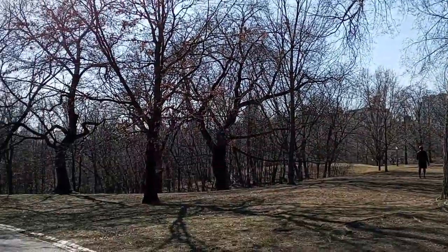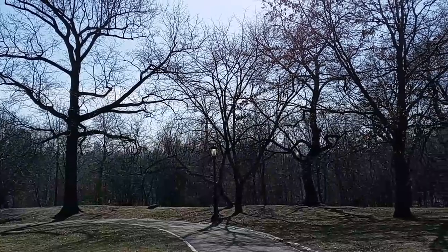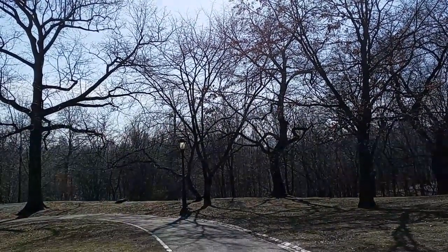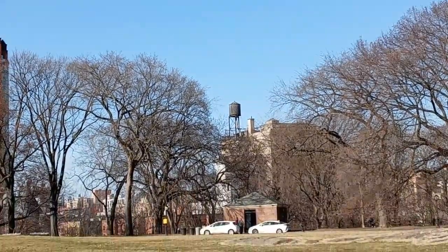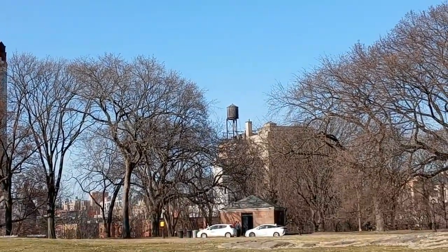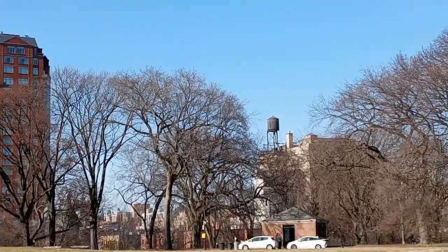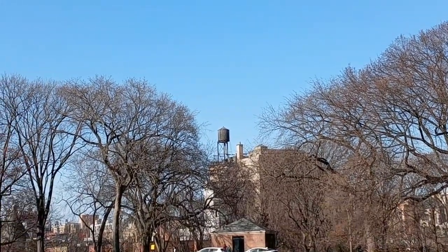I just cannot believe how much the skyline has changed — it's just so shocking to see. Oh, look what I spotted: a water tower! You don't see too many of them on the tops of buildings anymore. I remember when those things used to be everywhere. It's amazing that there are still some around.